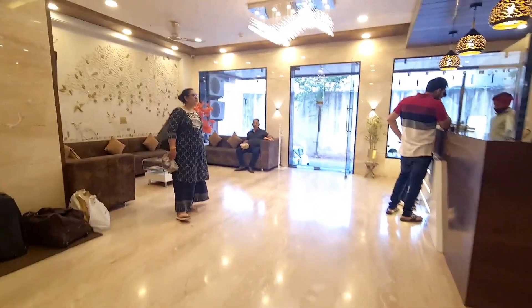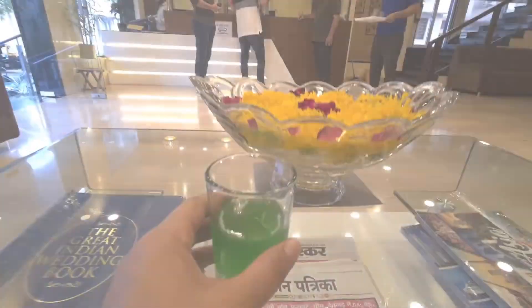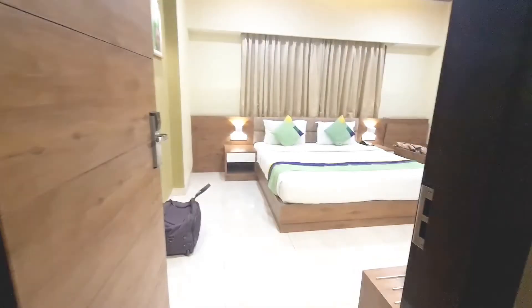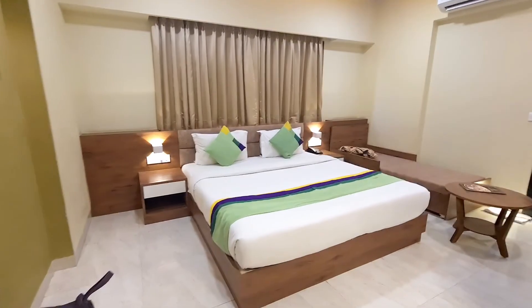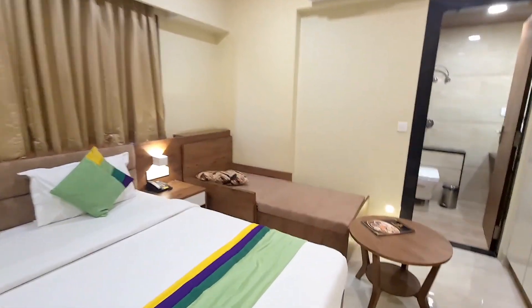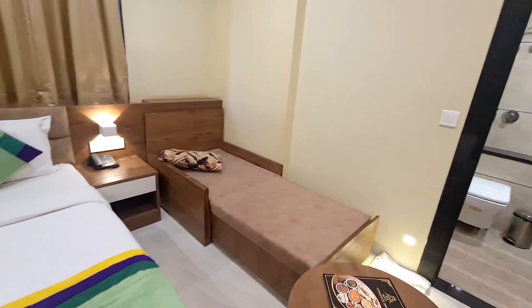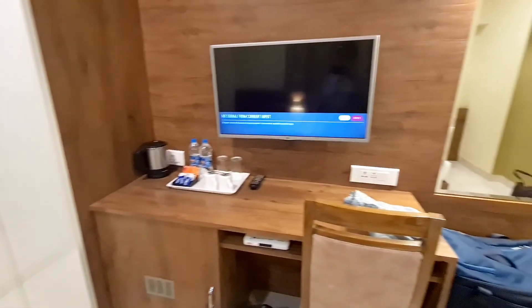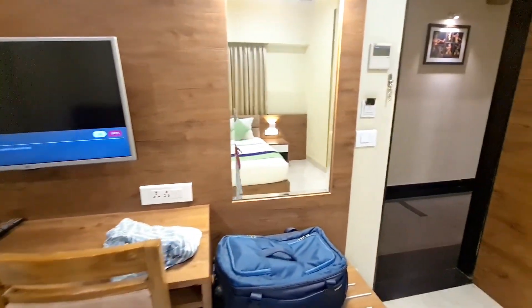During the check-in process they also gave us the welcome drink and then they took us to our room. The rooms were on the third floor and this is the room which you see. It looks like a new property, so everything is very very clean. This sofa bed you see was very soft and this is a mirror.